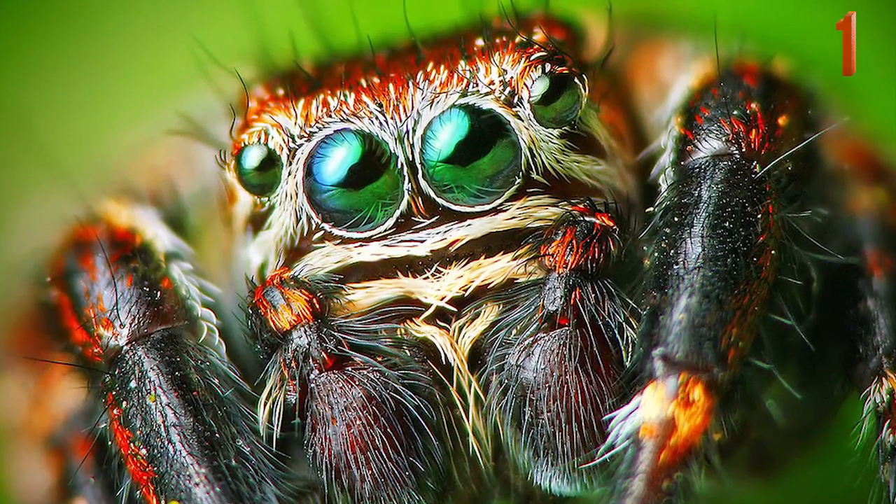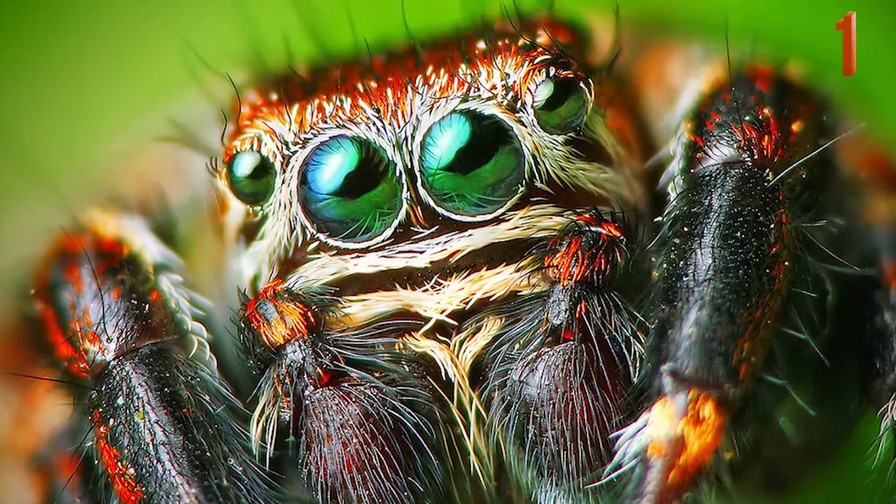Coming in at number one is this breathtaking photo that thoroughly shows off the unusual facial features of a jumping spider.